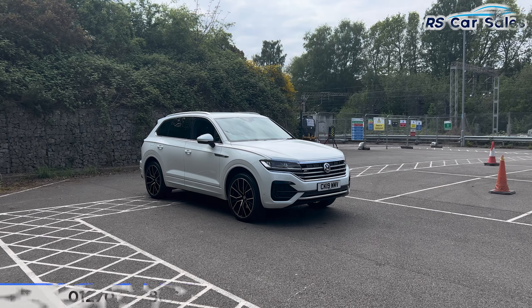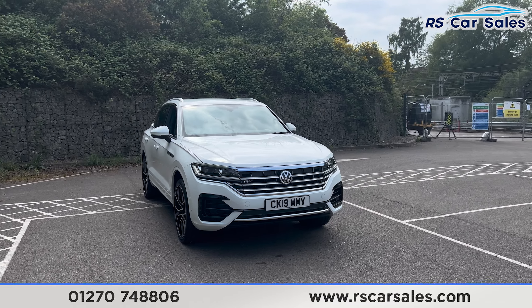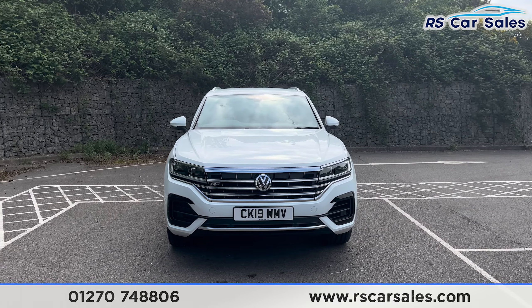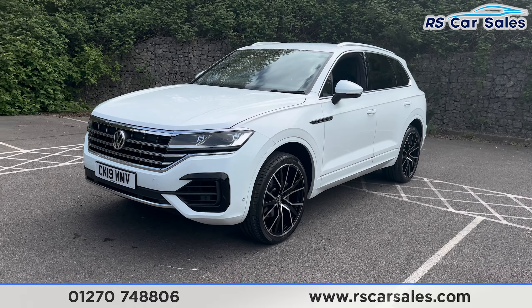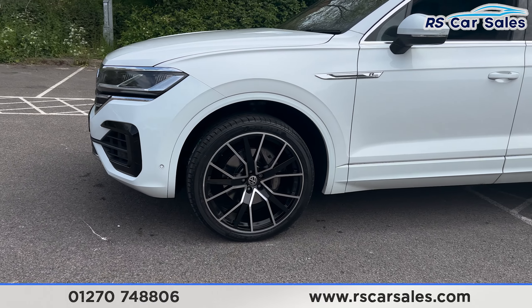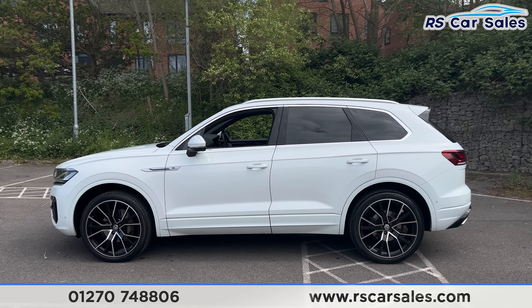Here we have a 2019 Volkswagen Touareg V6 TDI Full Motion R-Line. This vehicle comes with a white exterior paintwork, with the R-Line badging on the left side of the front grille. Coming around to the passenger side, you find the 22-inch alloy wheels, all in excellent condition and unmarked. We have the R-Line badging on the sides with colour-coded door handles and door mirrors, and also the brushed metal trim around the windows.